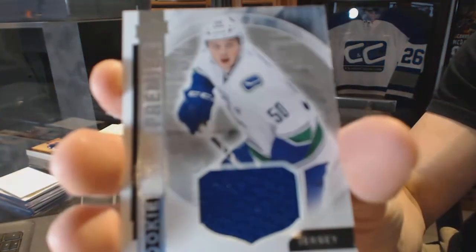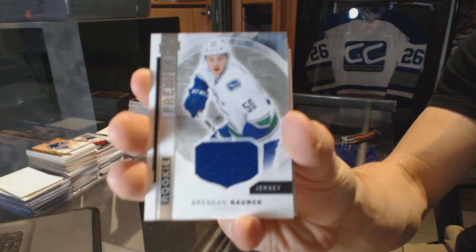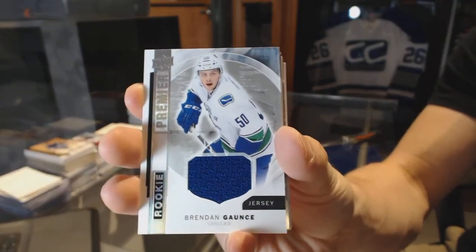We've got a rookie jersey for the Vancouver Canucks — Brendan Gaunce.